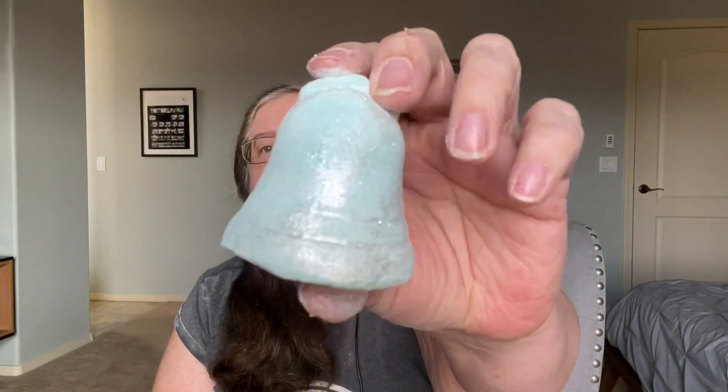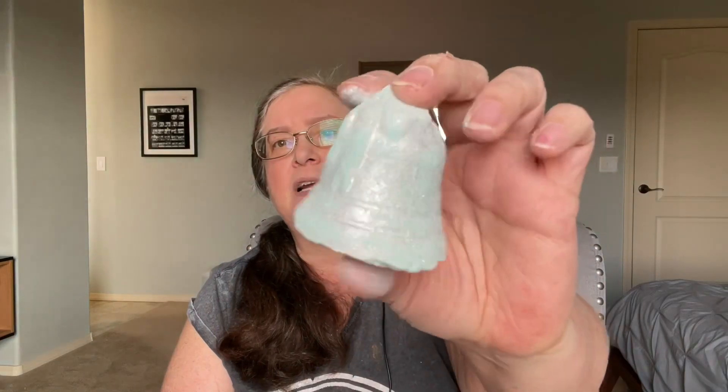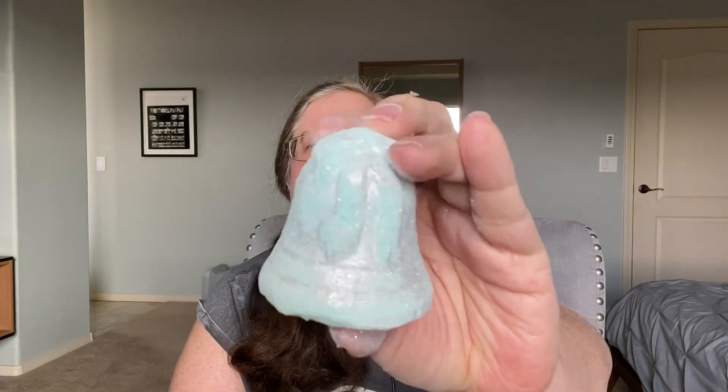And finally, here is a Silver Bells shower bomb. I've demoed and reviewed about six different kinds of Lush shower bombs. It's got light green with silver all around it - that's why it's called Silver Bells - it's in the shape of a bell, with sparkle. The scent seems kind of medicinal and green.